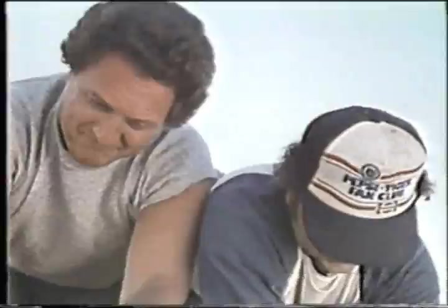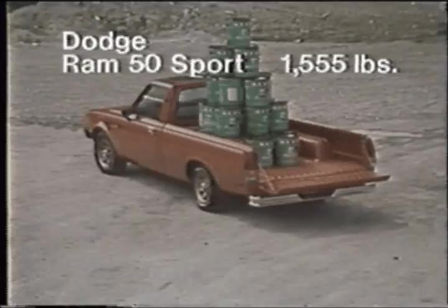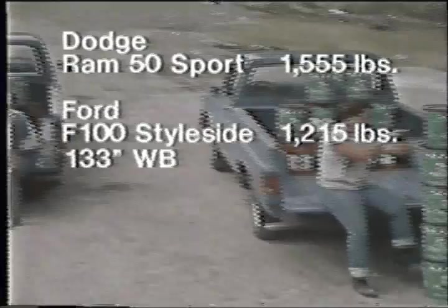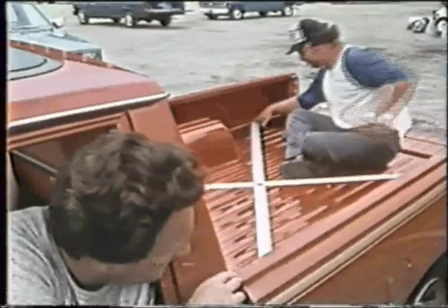And you'll really appreciate Ram 50 Sport's generous payload capacity — a whopping 1,555 pounds. That's 340 pounds more payload than a standard full-size 1980 Ford F-100, and over 400 pounds more payload than a standard full-size 1980 Chevy C-10 pickup.